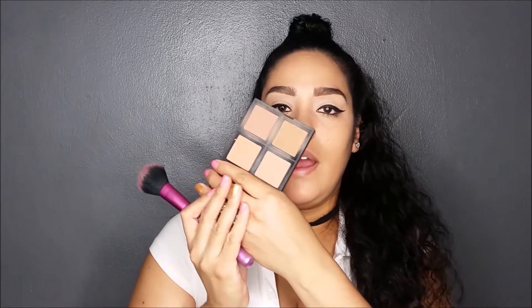The ELF Cosmetics bronzer palette — I use this quite a bit. I'm going to take a little bit of all of them except the shimmery one; I'll take these three right here and just bronze a little. Then I'm going to be contouring — you guys might notice I don't contour too much, but I'm going to today because we have a simple look with just a little bit of boldness.